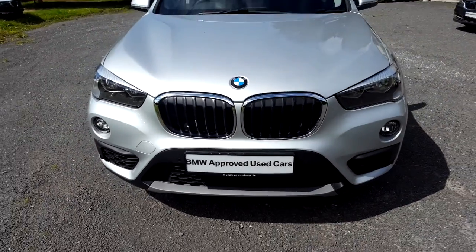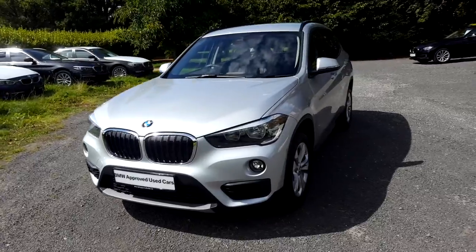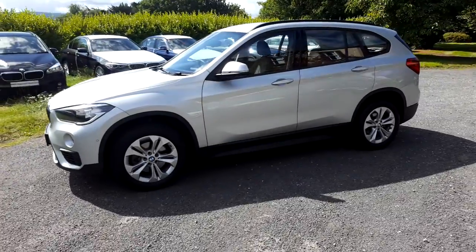Hello and welcome to Murphy & Gun BMW. My name is Corbyn and I'm going to show you around this X1. It's a premium selection 2017 X1 S-Drive 1.8D SE.